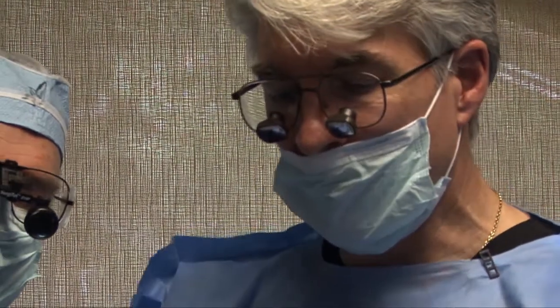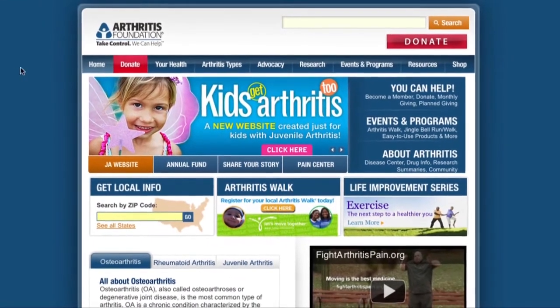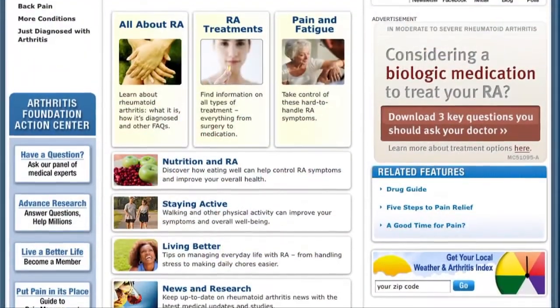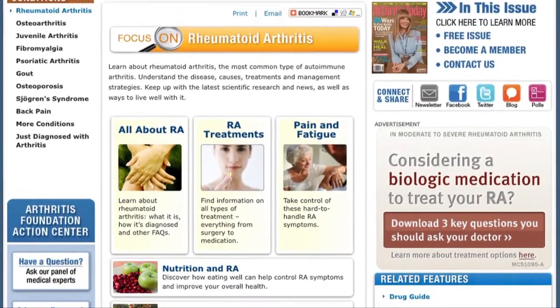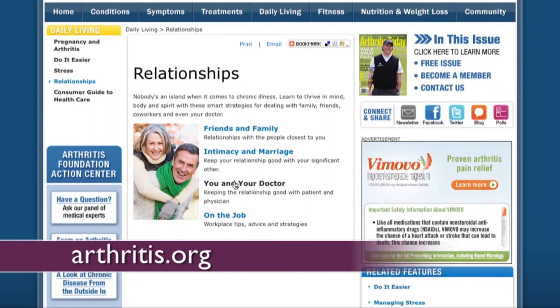The Arthritis Foundation, the only not-for-profit organization that supports the more than 100 types of arthritis and related conditions, offers information, nutrition, and tools on their website, arthritis.org. You can also learn more by checking out other videos on arthritis, including arthritis treatments.